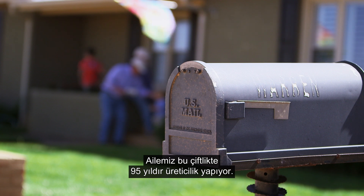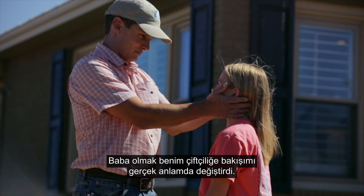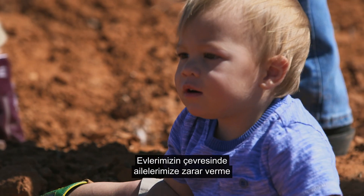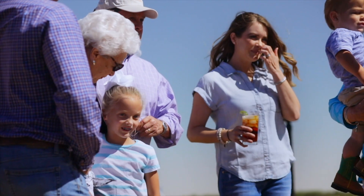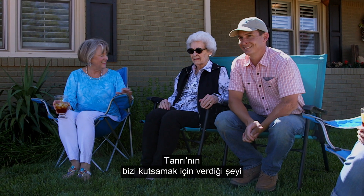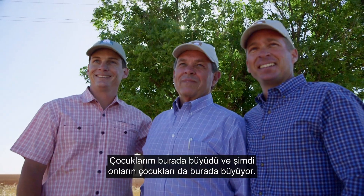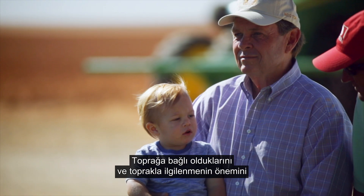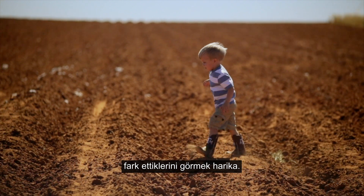Our family's been farming this land for 95 years. Becoming a father really did change my outlook on farming. We're not going to use anything around our homes that could potentially hurt our families. We only have one earth here and we only have one Texas, and we've got to make a conscious effort to take care of what God has blessed us with. For my children to have grown up here, and now their children — it's great to see them being connected to the land and realizing how important it is to take care of it.